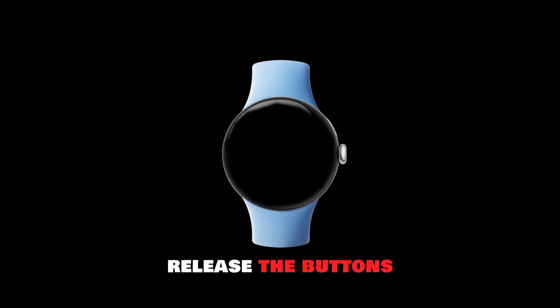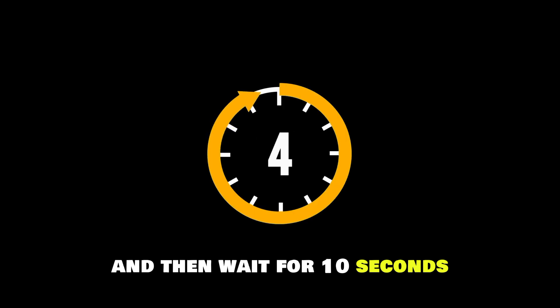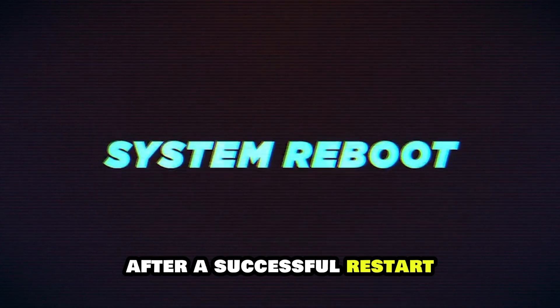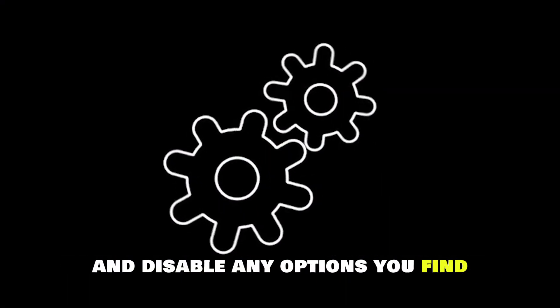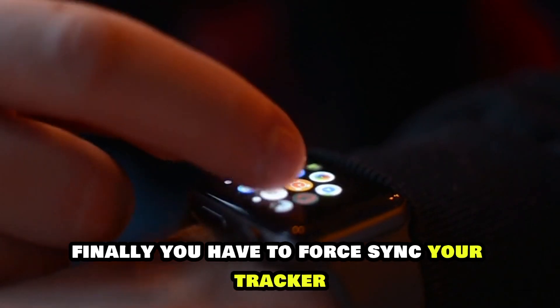Release the buttons and wait for the screen to turn off completely, then wait for 10 seconds. Press the Home button to restart the device. After a successful restart, navigate to the settings of your Fitbit and disable any options you find. Finally, you have to force sync your tracker.